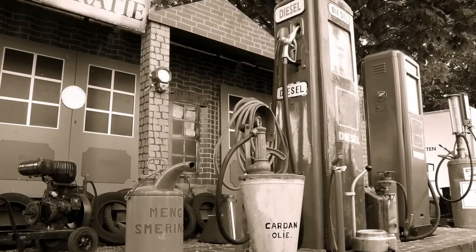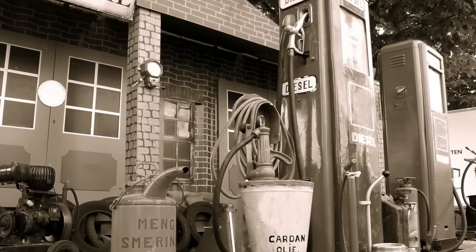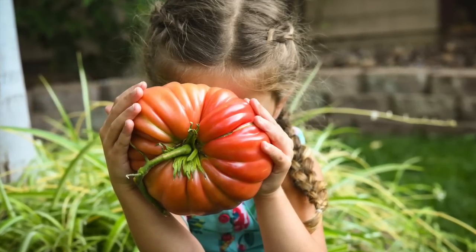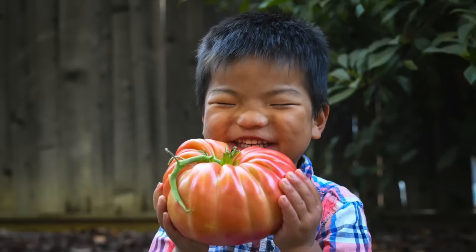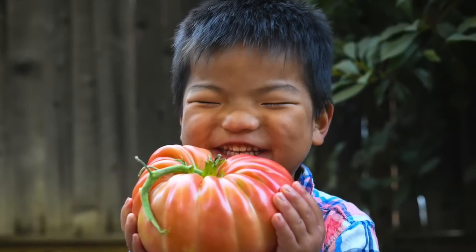She got the seeds when she struck up a conversation with an elderly man at a gas station one day. He assured her that they were the originals from the 1920s, not the newfangled variety from 50 years later. Many thanks to Diane for sharing and helping to reintroduce this gargantuan old-timey tomato.